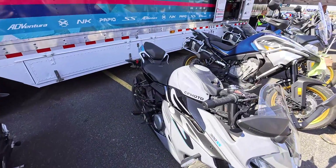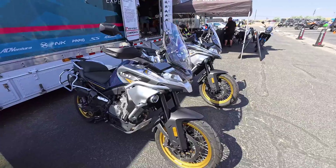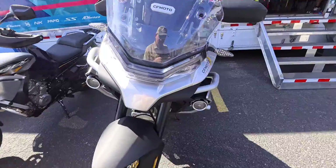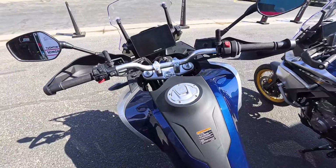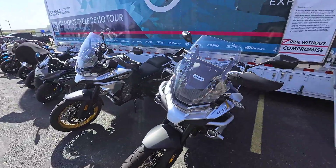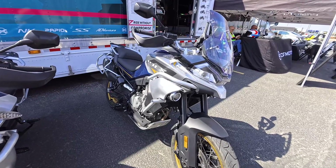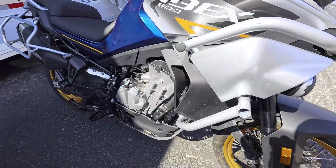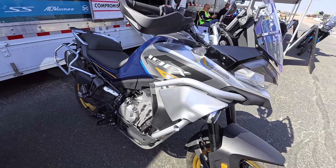And then we have the Ibex 800 — the one I really wanted to ride. The adventure series of bikes has really taken off. It's kind of where it's at. A lot of people are leaving their cruisers behind and switching to adventure bikes because they're lighter, more maneuverable, and easy to take on dirt roads. So this is the Ibex 800 Tour. The previous non-Tour sport model has been discontinued, so this is the king of the hill for CFMoto.